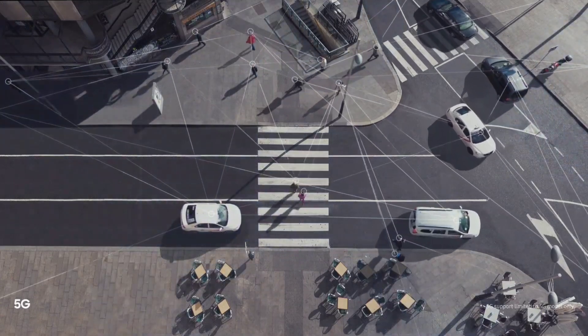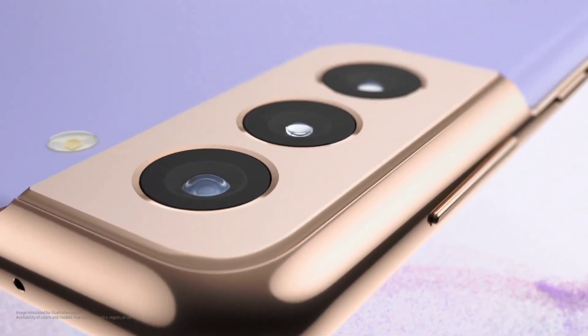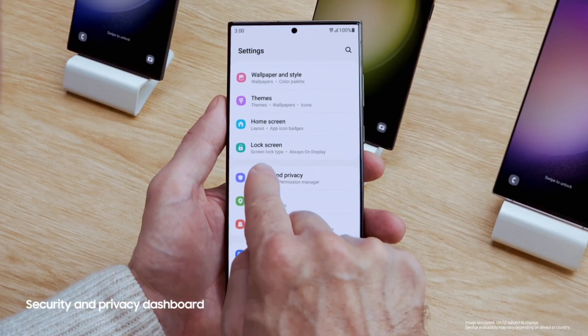Last time Samsung released a high-end phone in yellow was with their Galaxy S10e. Similarly, they offered Phantom Violet for the Galaxy S21 and S21 Plus models in the past.